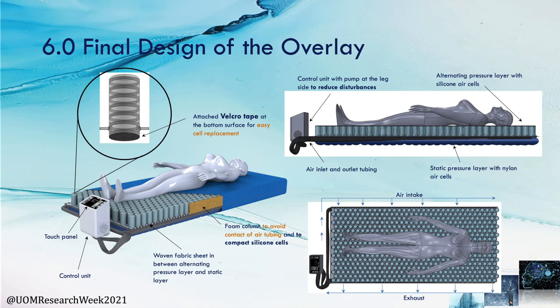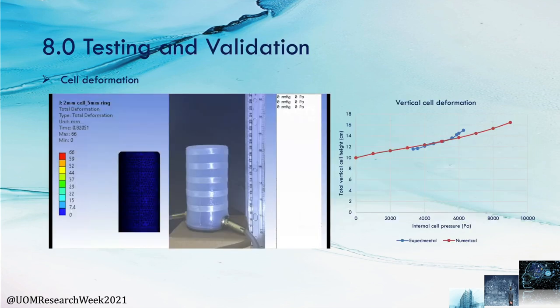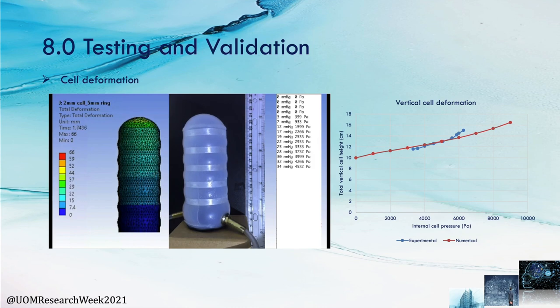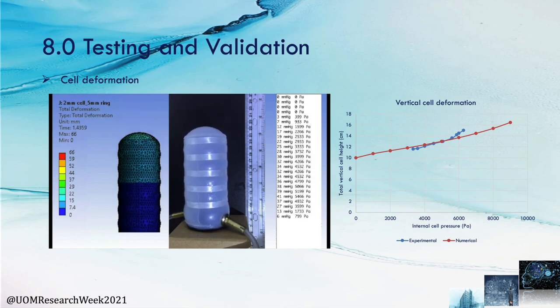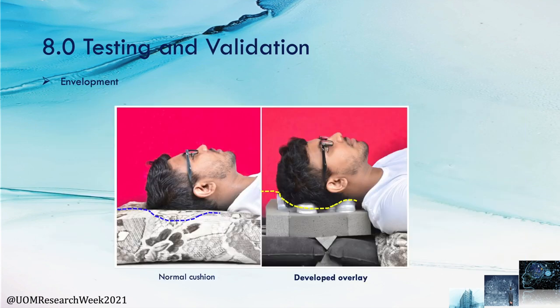This is the final design of the overlay, which consists of miniaturized AR cells having high pressure resolution. Moving on to testing and validation, this animation shows the comparison of experimental results with numerical results; the predicted deformation shows good agreement with the experimental setup. This setup shows the difference in immersion and envelopment between an orthopedic memory foam cushion and the designed overlay AR cell system. The developed system can maintain constant immersion by controlling the internal air pressure, concluding optimal immersion across different patient weight ranges. The dotted lines reveal the improved envelopment of the silicon AR cell compared to a normal cushion.